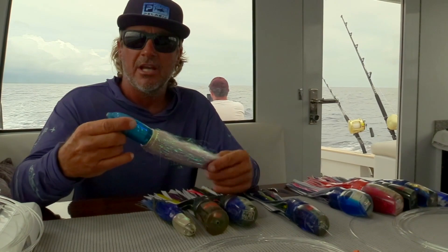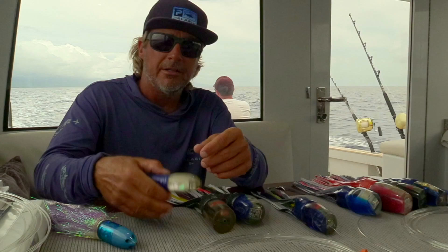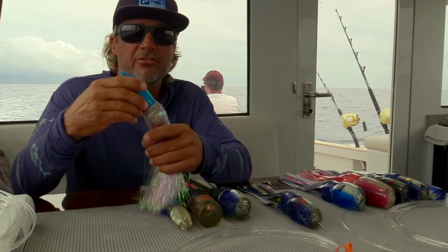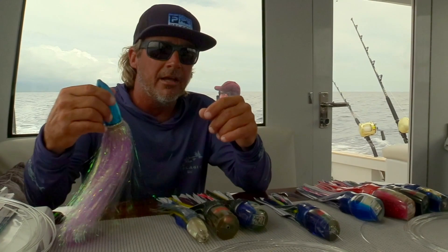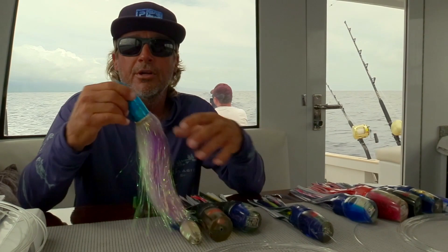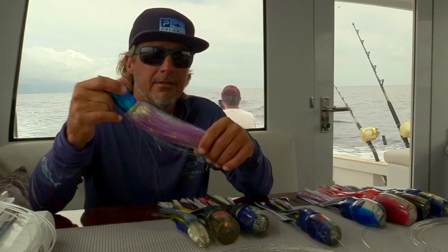This is what we consider a bullet or a jet, and obviously you can see why because of the shape — it looks like a bullet. Here's another one with a regular rubber skirt on it, and then this one has become quite popular. This skirting material is flash-a-boo, which kind of started off being used for streamers on tarpon flies, snook flies and stuff like that, and it slowly got incorporated into the offshore world, and its success has been pretty radical. You'll start to see a lot of these colors on boats in Hawaii, Costa Rica, Cabo, and stuff like that.